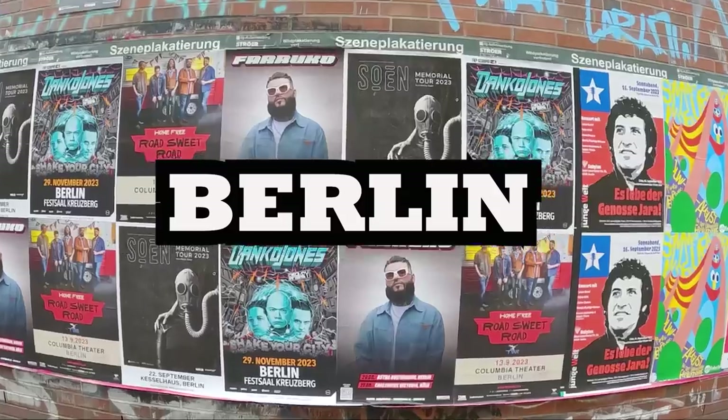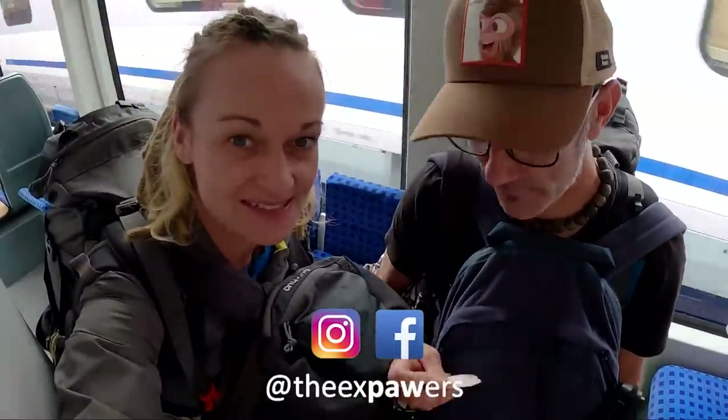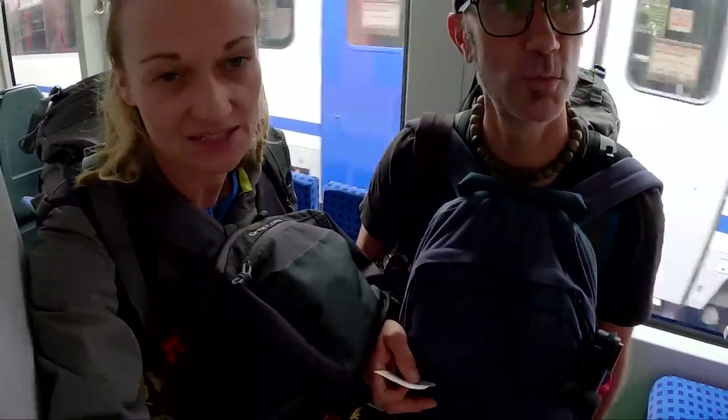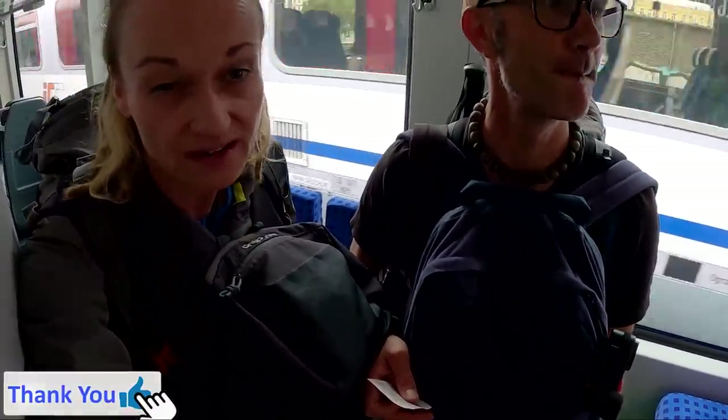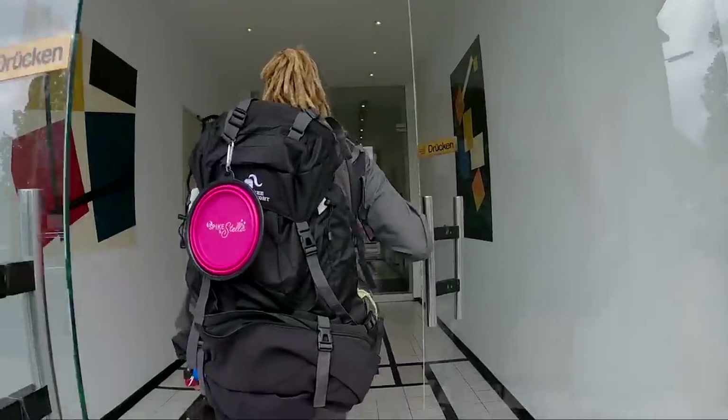We're in Berlin! We've just dropped our hire car off that we drove across Germany in and jumped on the train, heading to our accommodation. A bit of a kerfuffle getting the tickets but all good in the end. Had to double-check that we're on the right train like three times, but yeah, happy to be here.